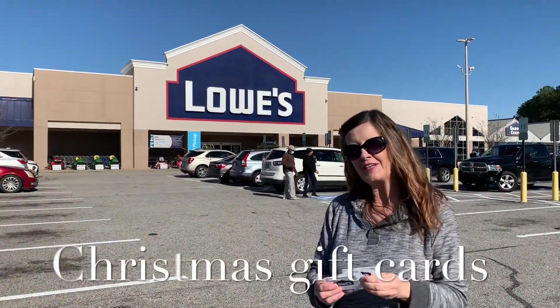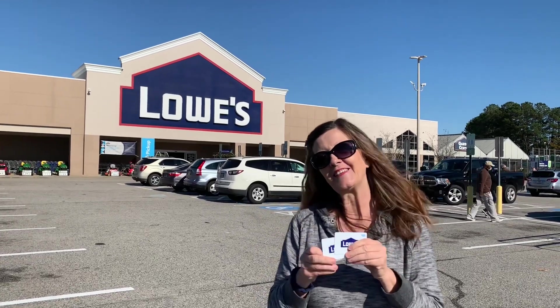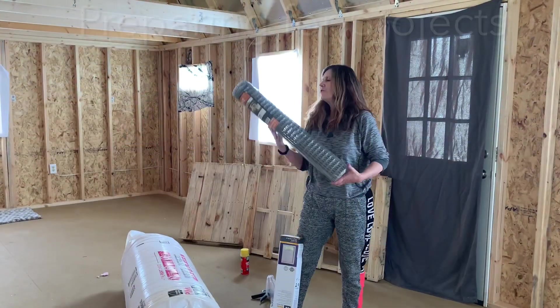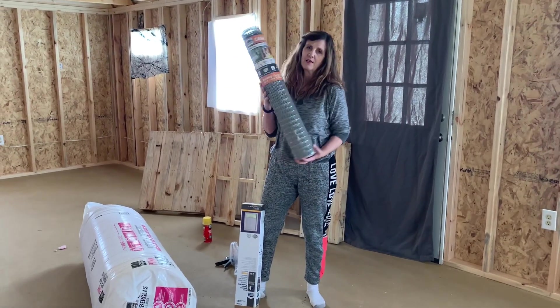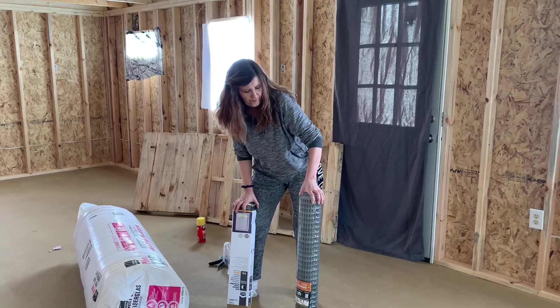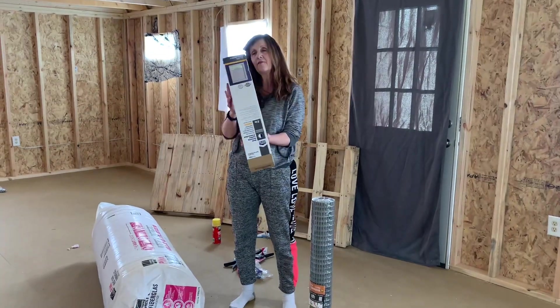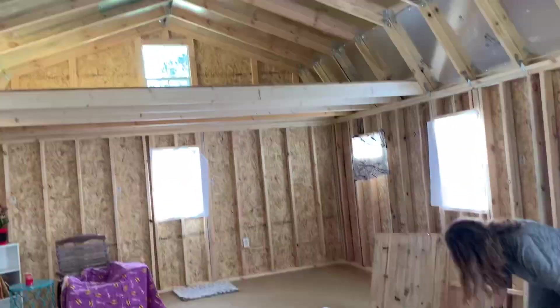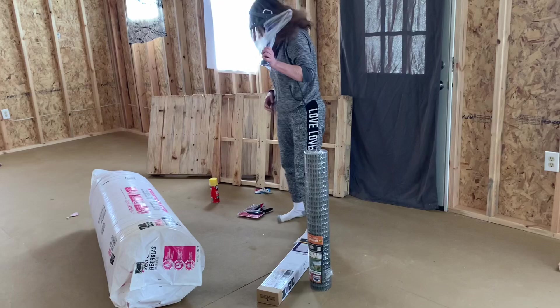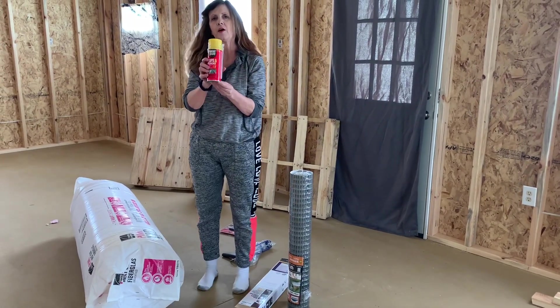I'm excited — my daughters gave me early Christmas presents, so I headed into Lowe's to buy some stuff to start working on my cabin. I have this little fence I'm going to make so the ducks won't keep going next door laying eggs, and one mini blind for the top window up here. And a caulk gun.